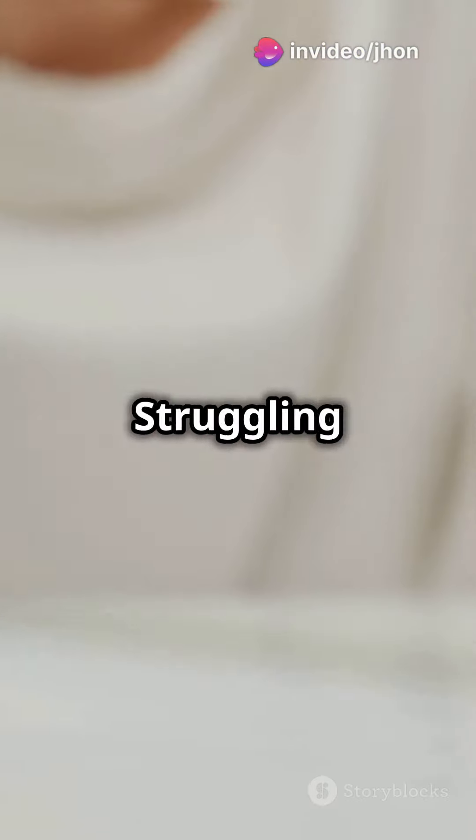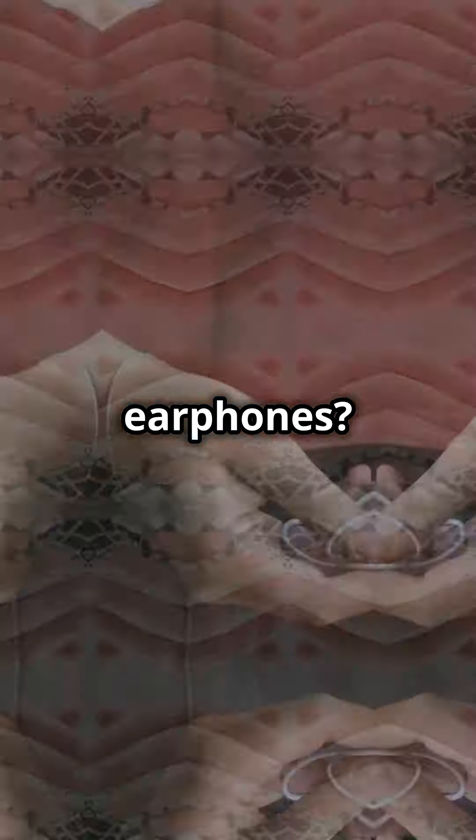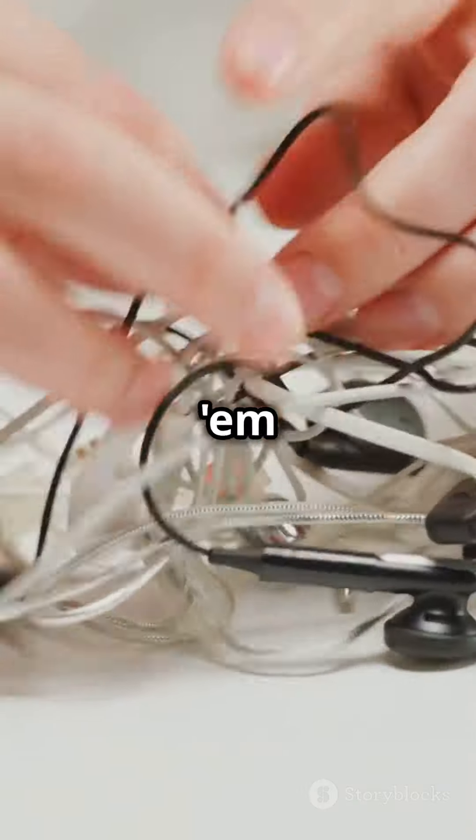Hack number two. Struggling with tangled earphones? Wrap them around a binder clip. No more frustrating knots, plus it keeps them organized.